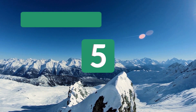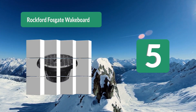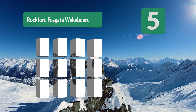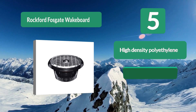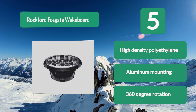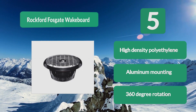Number 5: Rockford Fosgate Wakeboard. The materials are sleek and smooth. You will get 150 watts from each speaker. The aluminum grill helps to protect the speakers and also gives them a solid looking finish. A standout feature is the 360 degree rotation once you have these speakers mounted. Made with high density polyethylene and aluminum mounting.